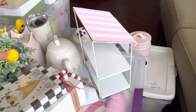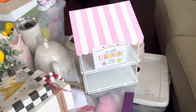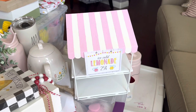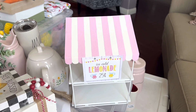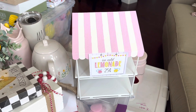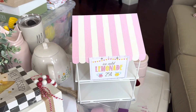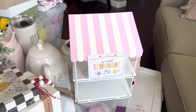Some of you that follow me on Instagram — you can find me at Locked with Leilani — may have seen what I did to this Target little stand. I made it into a lemonade stand. I just printed a paper from the internet and put it on with double-sided tape. The original awning was green and white stripes, and I just made it pink and white.